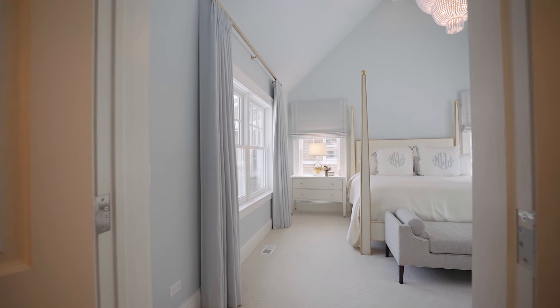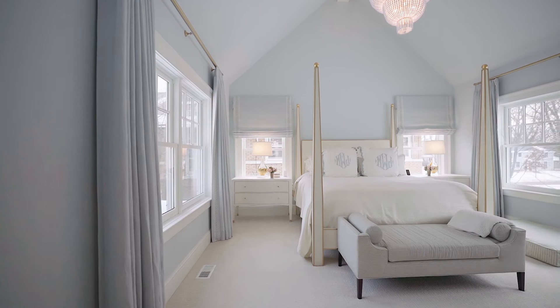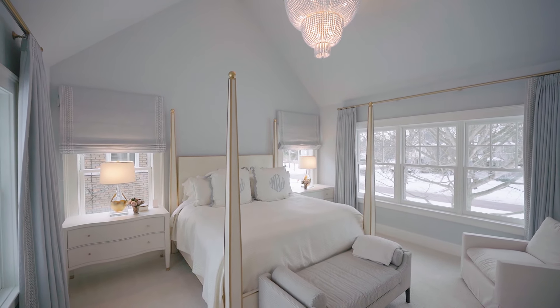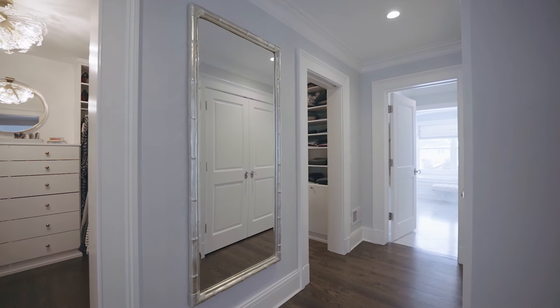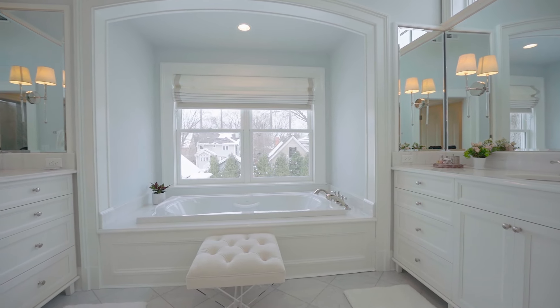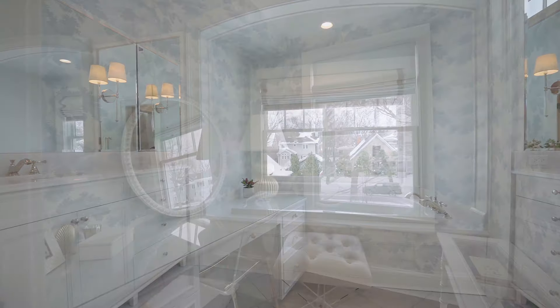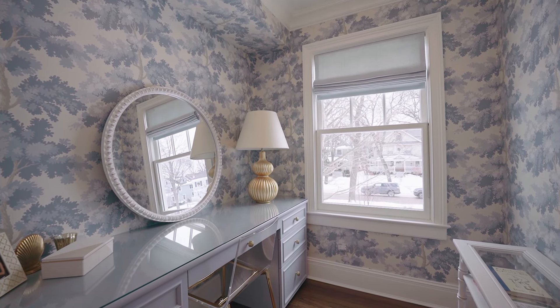Upstairs, you'll find an incredible primary suite that truly feels like you're living at the peninsula. The bedroom features vaulted ceilings and beautiful textures, and this private hall leads to dual walk-in closets and a spectacular luxury bath with custom vanities, large soaking tub, and a separate shower. The primary suite also includes a private office or dedicated vanity area.